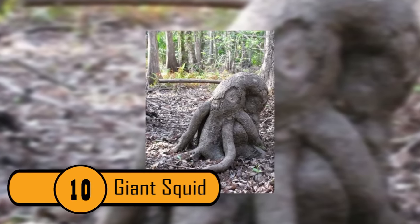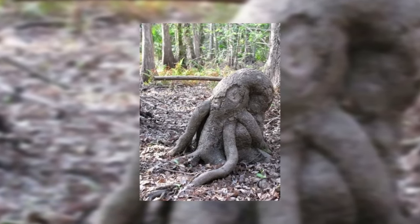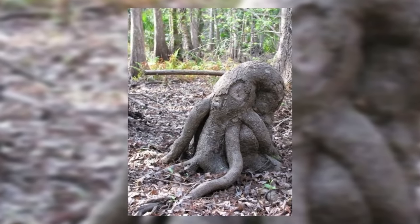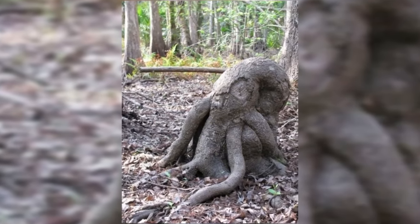Giant Squid. This tree stump looks like a giant squid. You can see the large tentacles wrapped around the stump. It also has one eye, like many mythical squids do.